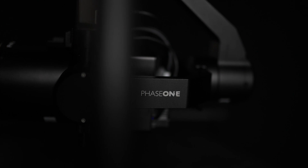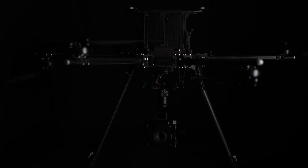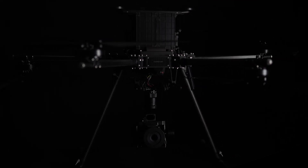Inspired Flight is proud to announce our latest partnership with Phase One. The iXM100 camera on the P3 has a 100 megapixel sensor, interchangeable lenses, and the first back-illuminated sensor of its size.